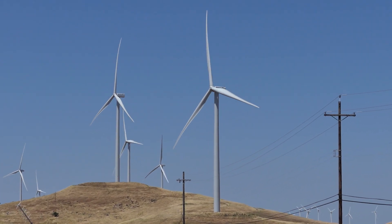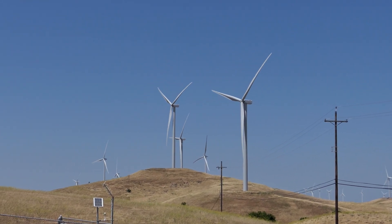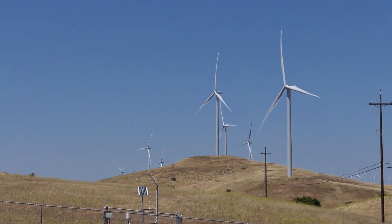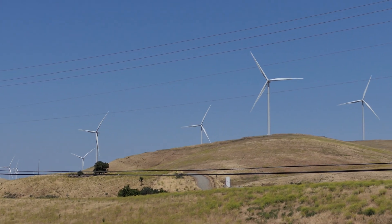And that was a repowering project here. These GE turbines are standing everywhere, and over there on the hill you can see some more turbines.